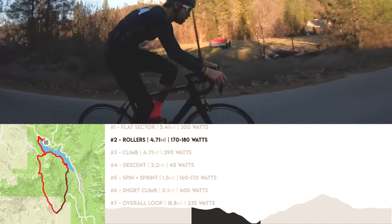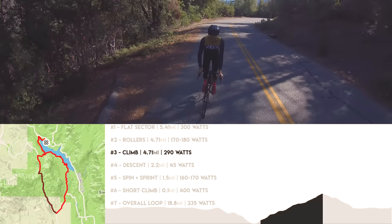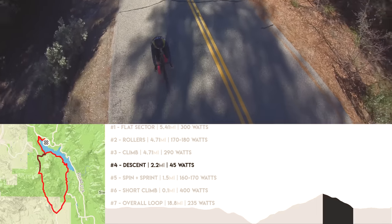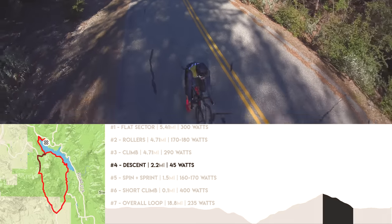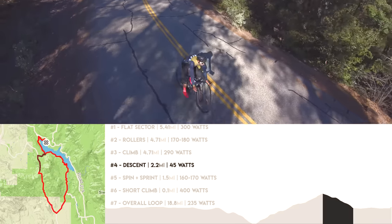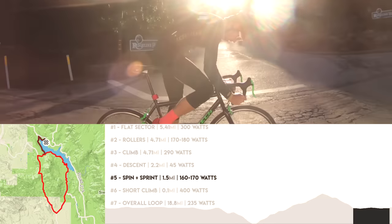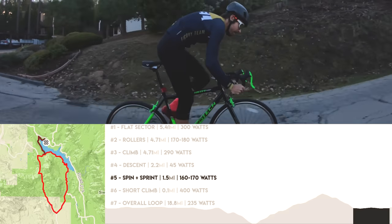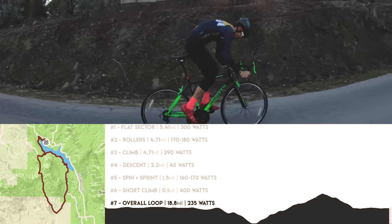This section had a descent on it. Then I hit a big climb, about a four-mile climb, where I held 290 watts. Then a descent where I just coasted down, and then there was a little kicker so I had to pedal over that. Then a little noodle section to an all-out sprint, which concludes the actual overall loop. So we'll have a time for that.